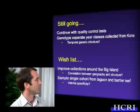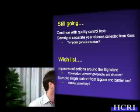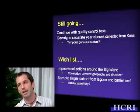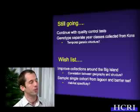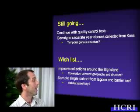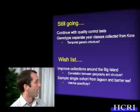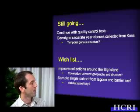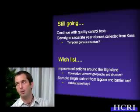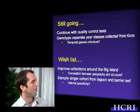As far as our wish list, we'd like to improve our collections around the Big Island and see if there's a strong correlation between geography and the genetic structure that we're seeing. And this summer, I would really like to get some samples from within the lagoon and the barrier reef — all of the same year class — up on the atolls, to see if there is a signature of individuals selecting for lagoon habitat versus barrier reef habitat.